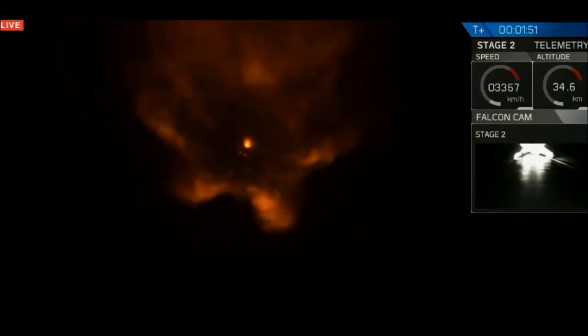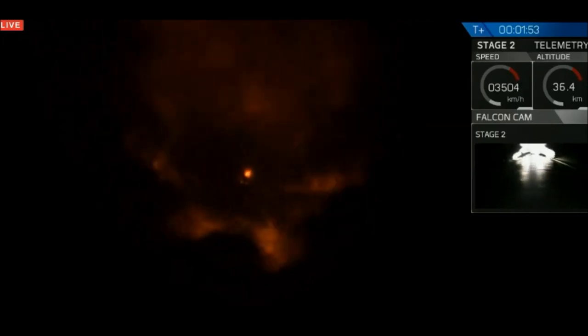Mvac has begun chill. Mvac chill means that the second stage engine is preparing itself to ignite. Shortly after main engine cutoff, we're going to separate the stages and begin the second stage ignition.